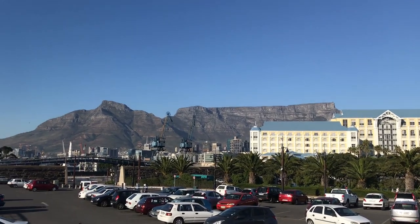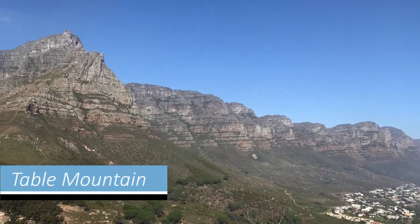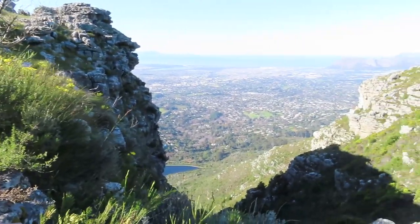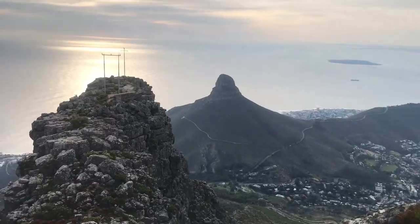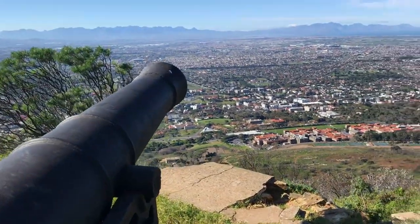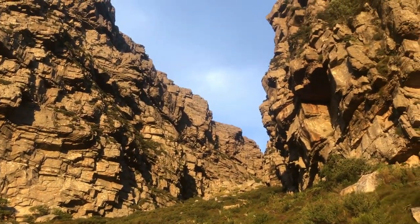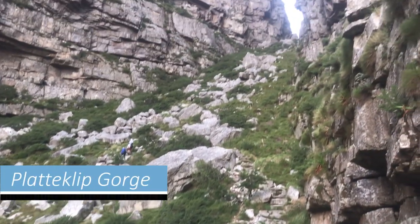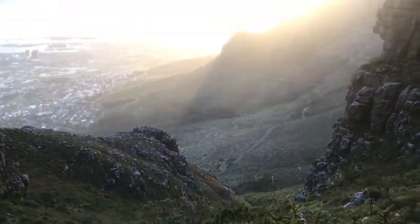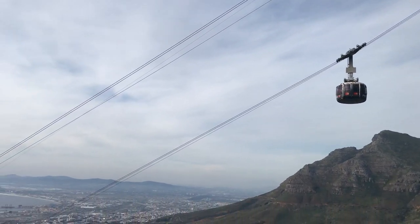And then there is of course the iconic Table Mountain, towering above the entire city and visible from anywhere in town. During my stay in Cape Town I climbed the mountain several times, from different sides on different routes. The easiest route is the so-called Platteklip Gorge, a straightforward trail zigzagging up the mountain. It's still quite a hike and it might take you a few hours to get to the top. For those who are not that fit, there's also a cable car.